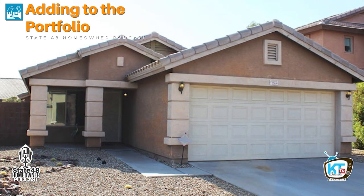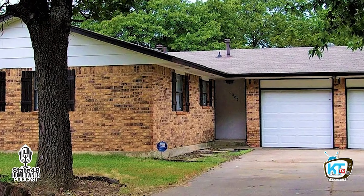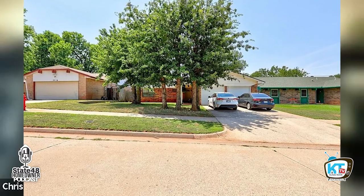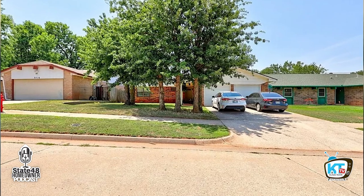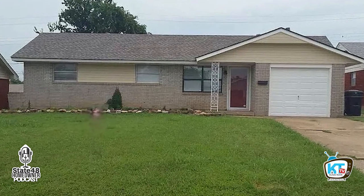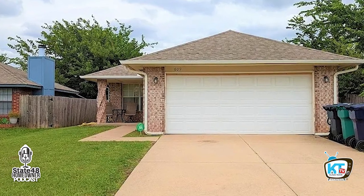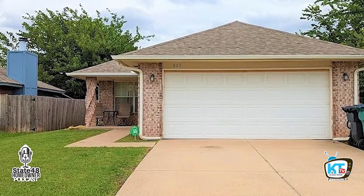I took the profit from that and ended up buying two more out in Arizona — one in Goodyear and one in Avondale. Even those have gotten enough equity that last year we took equity out of those three properties and ended up purchasing the ones out in Oklahoma. We ended up getting four out in Oklahoma. I reached out to you and said I was ready to buy another one in Arizona, and you said you'd just bought one in Oklahoma. You got me connected with an agent out there, I checked the numbers and it all worked.